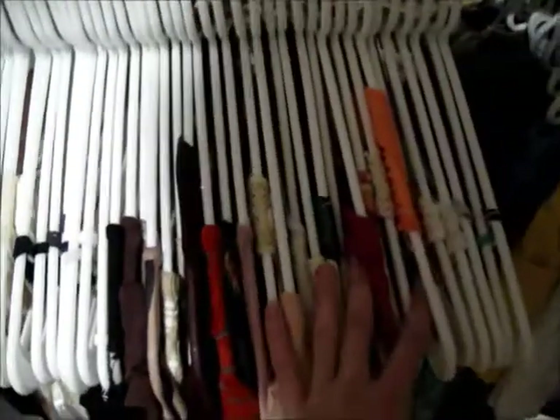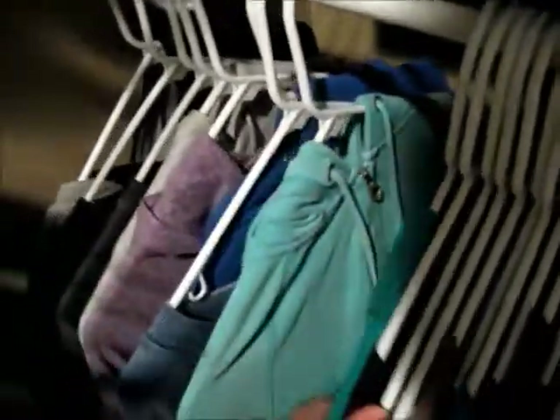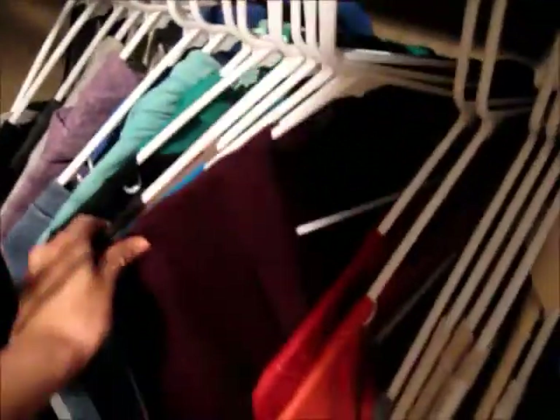I have like nicer blouses. And then spaghetti strap, tank top, short sleeve, long sleeve, sweaters, and then hoodies. So here I have hoodies and pullover sweatshirts. And then here I have sweaters and cardigans. And then here I have more sweaters. And then I have a bunch of long sleeve shirts — basic long sleeve shirts. And then here I have just plain t-shirts. And then here I have all my basic tank tops — you can see all the colors.